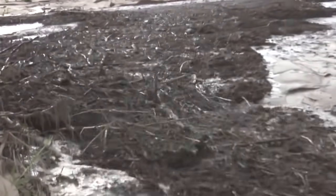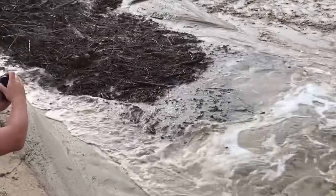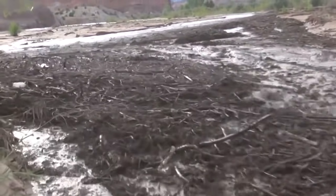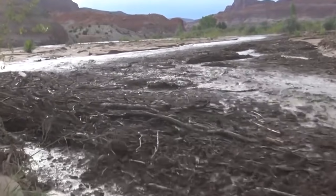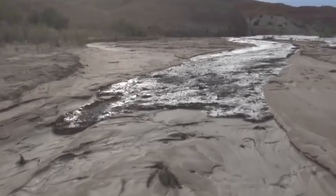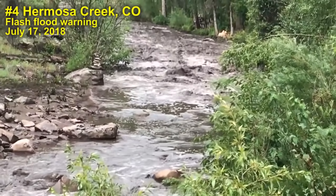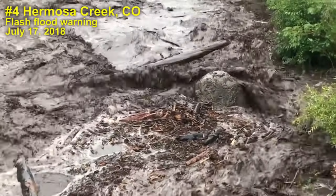There it is. Nice. There it is. There's another limb coming down right over here. Number four: flash flood and debris flow down Hermosa Creek, Colorado, on July 17th.